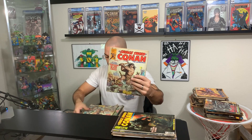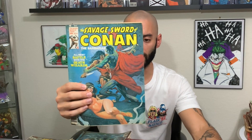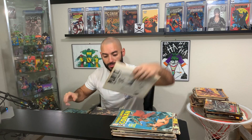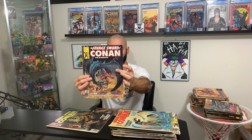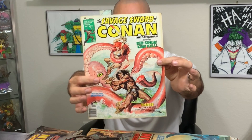Here is issue number 16 — and I actually have two issue number 16s. Here is issue 17. Here is issue 19 — and again, two of those. So if you are in the market for some Savage Sword of Conan, hit me up on Instagram. We got issue 20, 21. Here is 22 — and two copies of that. Here's a super awesome cover with Conan and Red Sonja fighting an octopus demon — this is issue 23.